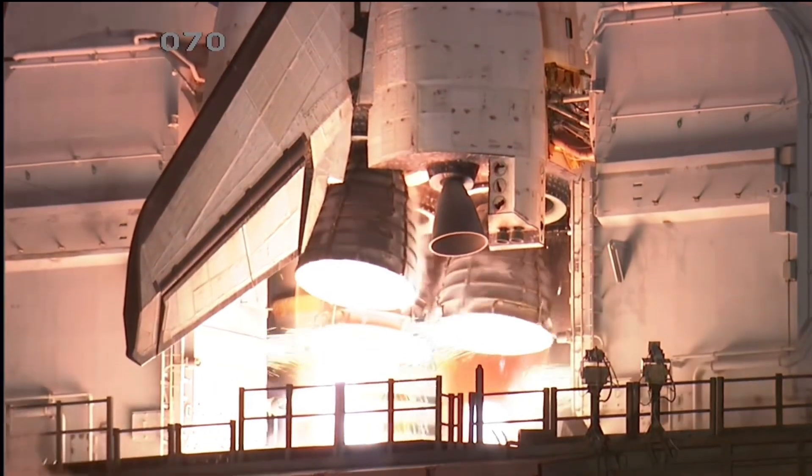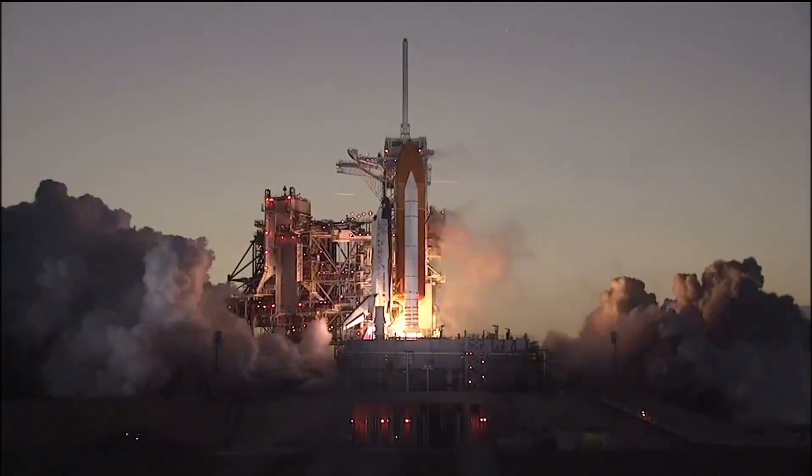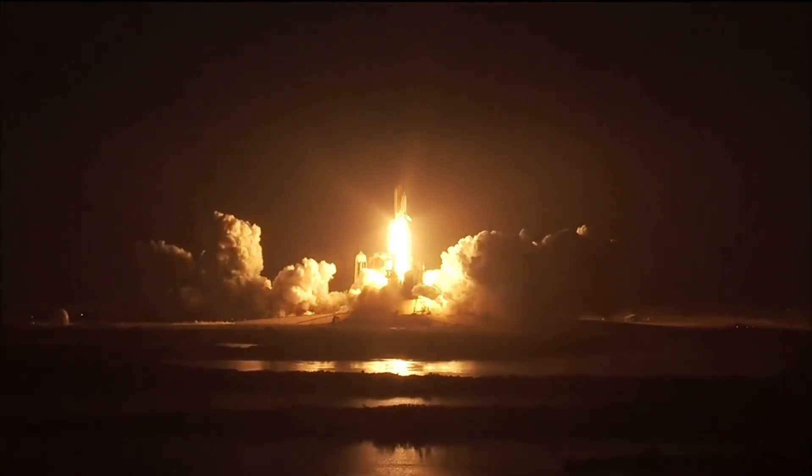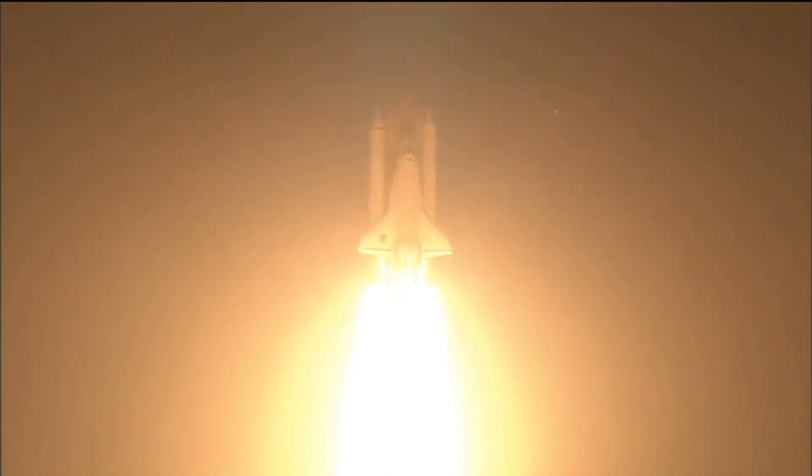T minus 4, 3, 2, 1, 0. We have booster ignition and liftoff of the space shuttle Discovery on a mission to resupply the International Space Station.